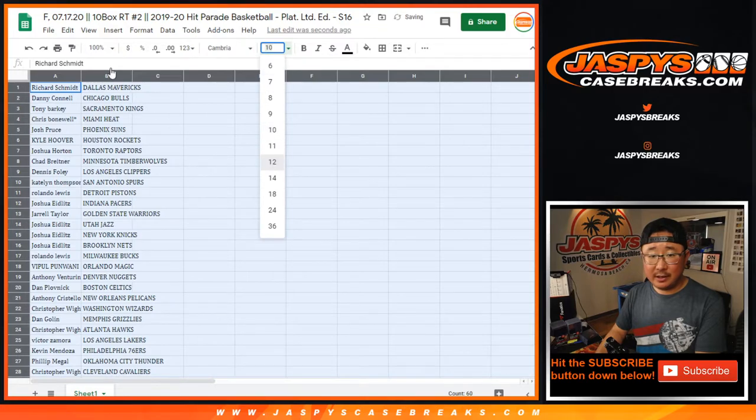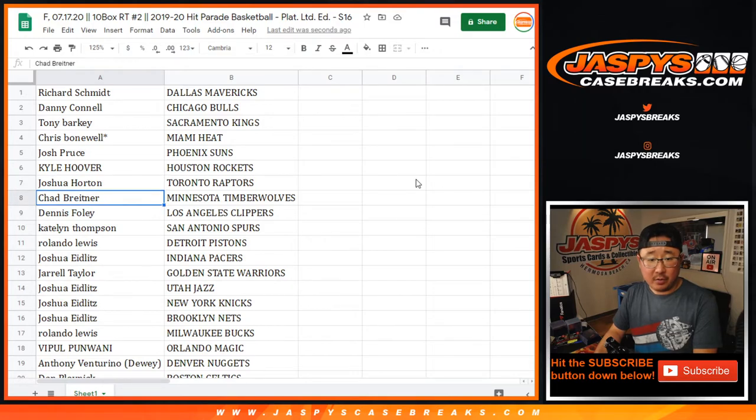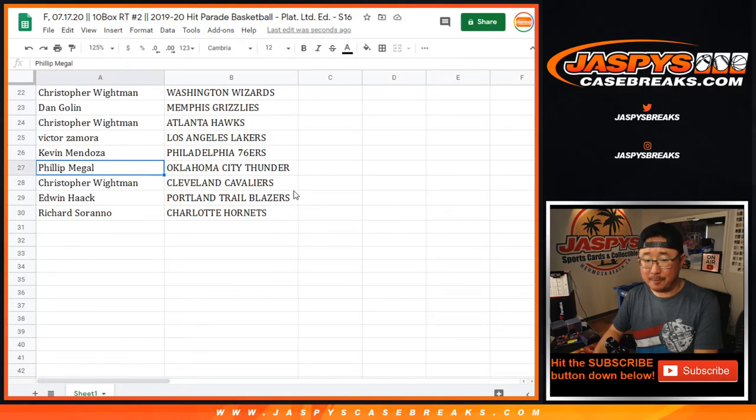Trade at your own risk. Rich with the Mavs. Danny with the Bulls. Tony with the Kings. Chris with the Heat. Josh with the Suns. Kyle with the Rockets. Josh Horton with the Raptors. Chad B. you got the Timberwolves. Dennis with the Clippers. Caitlin with the Spurs. Rolando with the Pistons. Josh E. with the Pacers. Jarrell with the Warriors. Josh E. with the Jazz. Knicks and Nets. Rolando with the Bucs. Vipple with the Magic. Anthony with the Nuggets. Dan with the Celtics. Anthony C. with the Pelicans. Christopher with the Wizards. Dan with the Grizz. Christopher Hawks. Victor, you got my Lakers. Kevin with the Sixers. Phillip with the Thunder. Christopher with the Cavs. Edwin with the Trailblazers. And Richard Serrano with the Charlotte Murder Hornets.